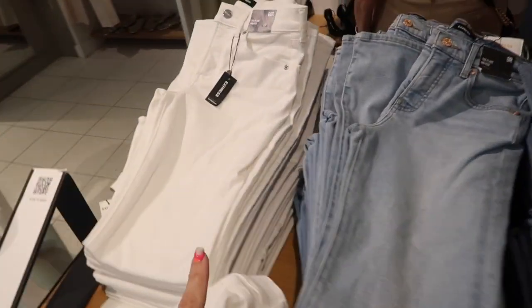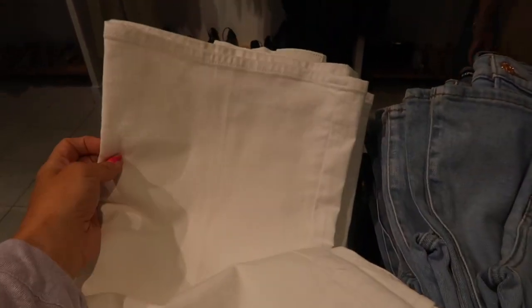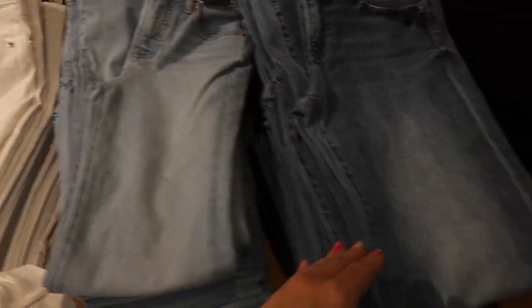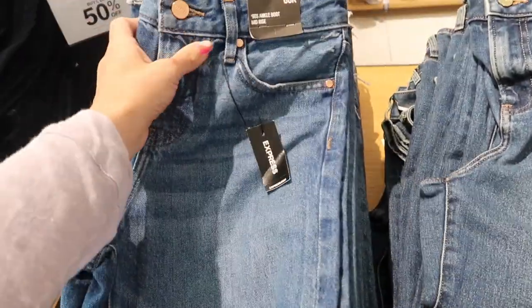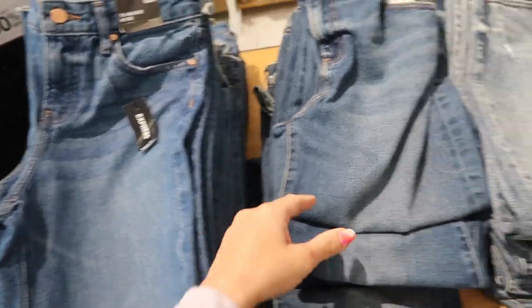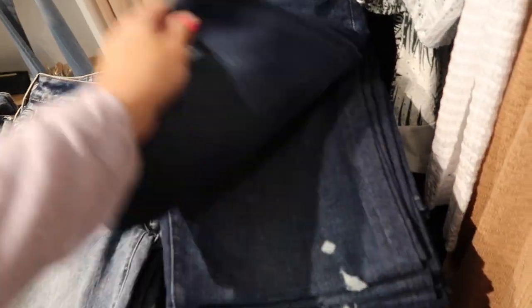Seeing some new jean washes — solid white and a 70s flare with a mid-rise and really nice flare, not too much, in light chambray. Also a mid-tone with fading through the thigh and dark indigo. Right next to it is a 90s ankle boot cut with raw hem and fringe detailing, rips at the top in mid-tone, as well as an acid wash with rips at the knees and a darker indigo with light fading.